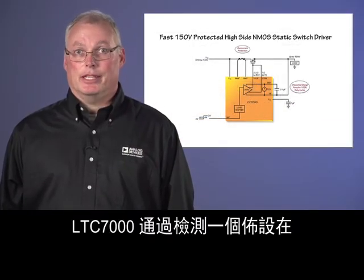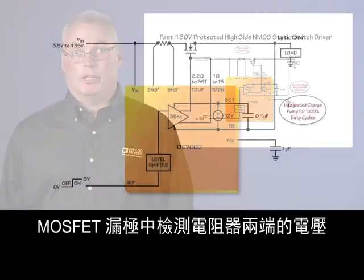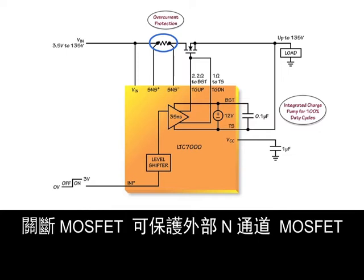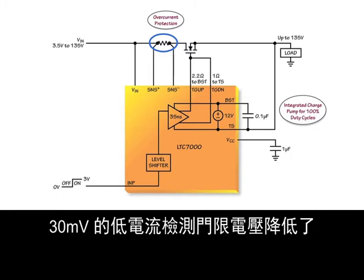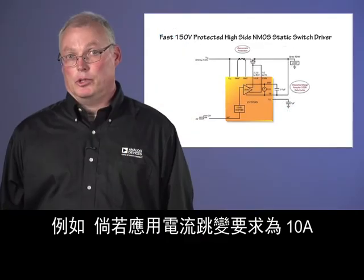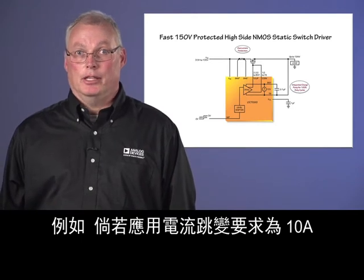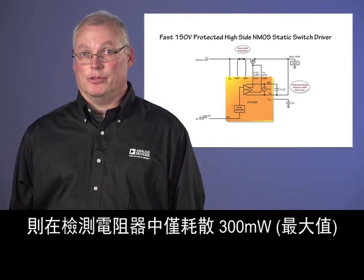The LTC-7000 protects the external N-channel MOSFET from over-current damage by sensing the voltage across the sense resistor placed in the drain of the MOSFET, and turning off the MOSFET if the voltage across the sense resistor exceeds 30 millivolts. The low current sense threshold voltage of 30 millivolts reduces the power loss associated with sensing the drain current. For example, if the application current trip requirement is 10 amps, then only 300 milliwatts maximum will be dissipated in the sense resistor.